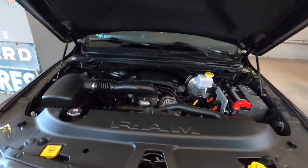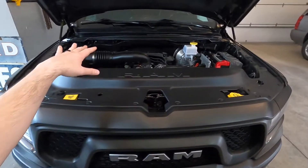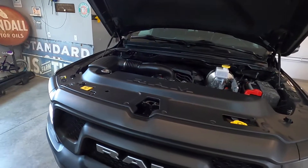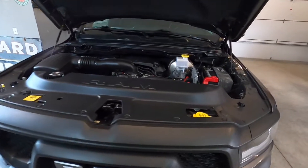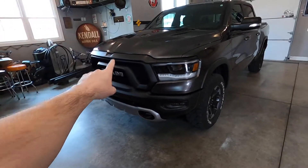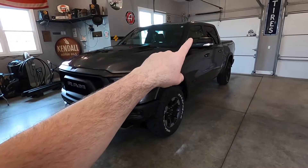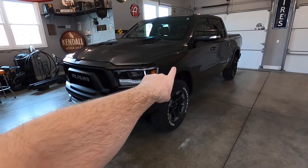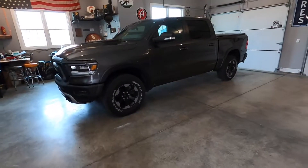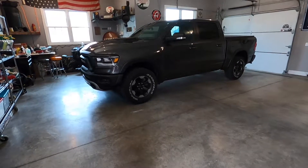Let's take a look under the hood. There is the big bad 5.7 Hemi. I've got a few plans for under the hood — obviously an air intake, and I've even thought about maybe a Whipple supercharger kit and some long tube headers, but we'll see. Nothing permanent as of this point, just some ideas. I'm definitely going to be paint matching this front grille and maybe the front and back bumpers, the mirrors, and these little side skirts on the fenders. I just don't like black plastic — I think it makes the vehicle look completely cheap. Anyway, there is my new-to-me 2019 Ram Rebel.